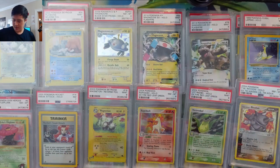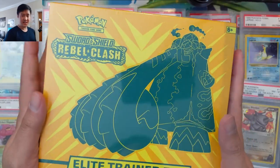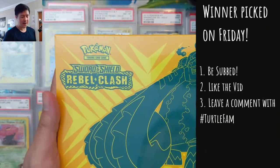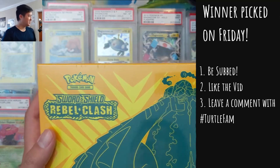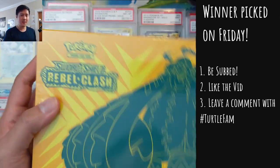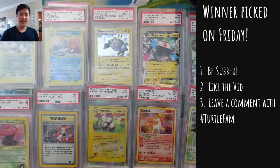Let's talk about the giveaway real quick. If you want to enter to win this Rebel Clash ETB, we'll announce the winner Friday — we'll put out a video sometime on Friday. Make sure you enter by Thursday. If you're watching this after the end of this week, it might have already passed. Make sure you liked the video, you are subscribed to the channel, and leave a comment down below with hashtag turtlefam and you will be entered. Good luck to everyone.